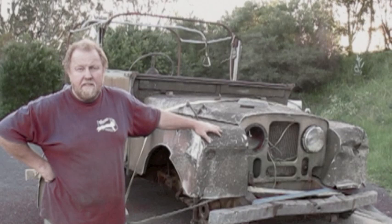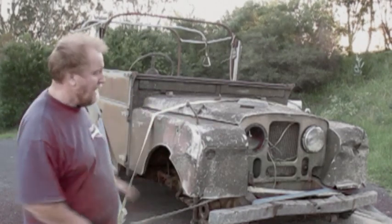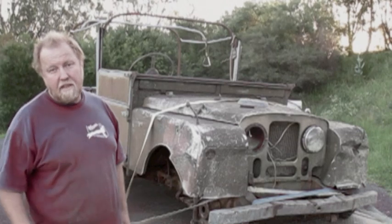So there we go - all safe and sound, home, still on the trailer. We'll get it off tomorrow and do a bit of an assessment of what we've got and what we haven't got, and then we can take it from there. We'll see you then for the next video.